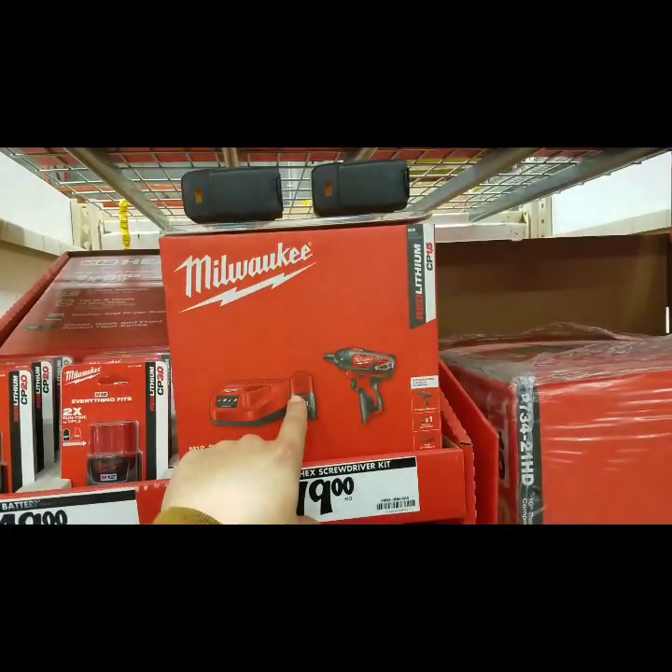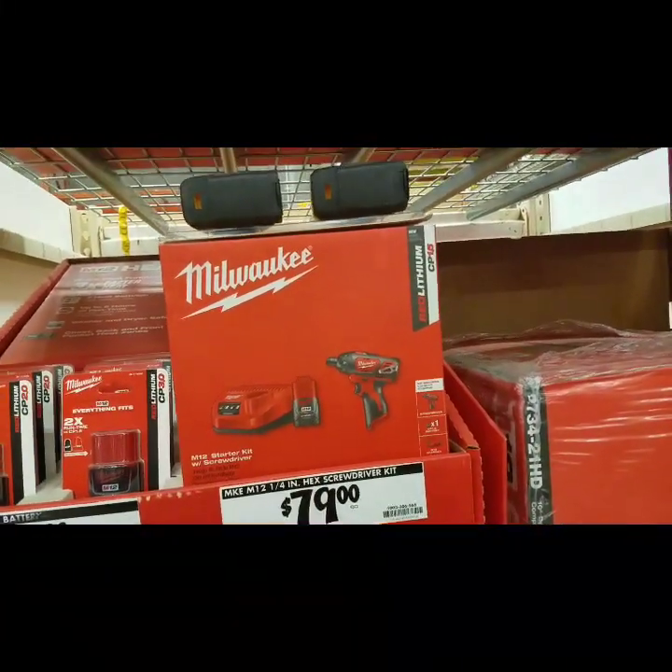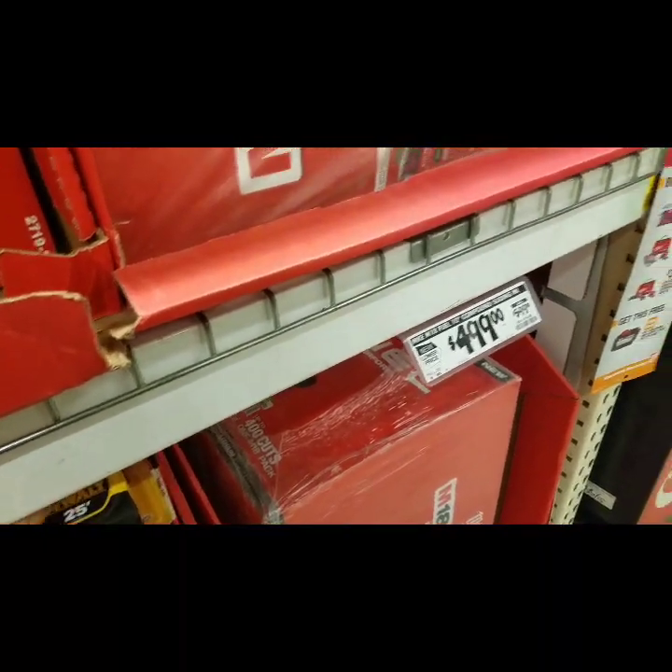This was 59, if you guys remember, and you got two batteries. This was a killer deal — I didn't know it came with two batteries.